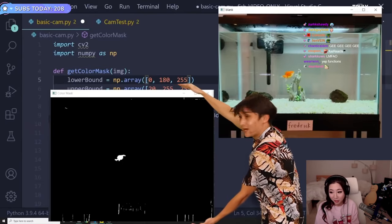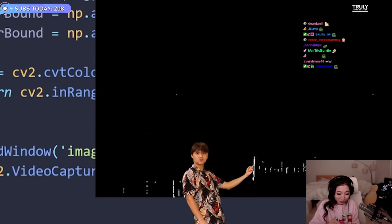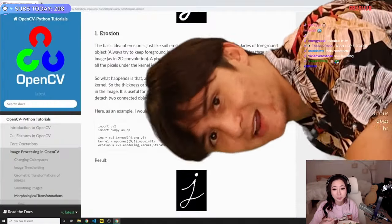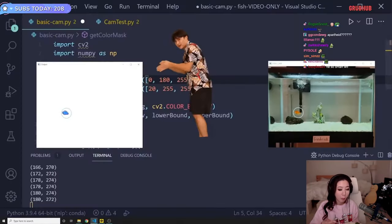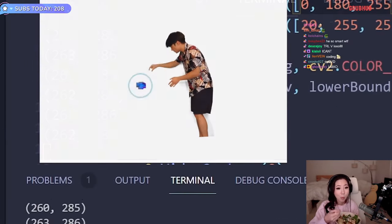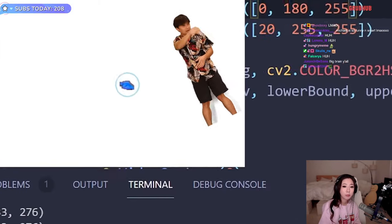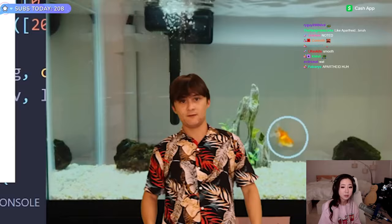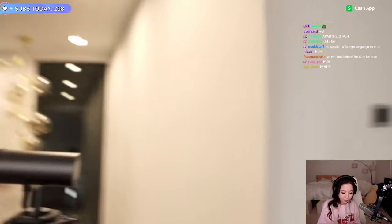Bada bing, bada boom — we got a color mask. But it has these little speckles in it. We just gotta sprinkle some post-processing code on there and clean it right up. I did not have to Google how to do that, shut up. Then we take that post-processed image, find the location of this little blob of pixels, draw a circle around it, then take that circle, copy it, draw it on the original image. Bada bing, bada boom. Tracking fish. Fish tracked. And honestly, that was most of the hard part.